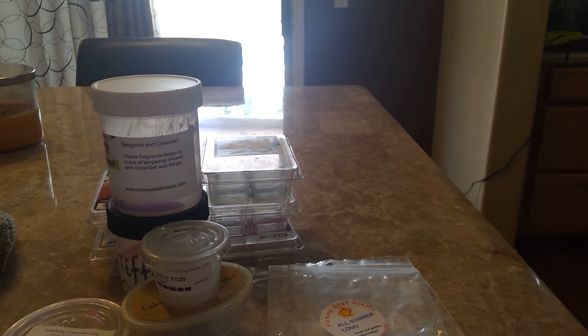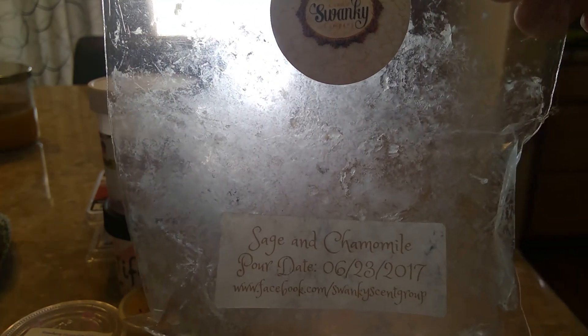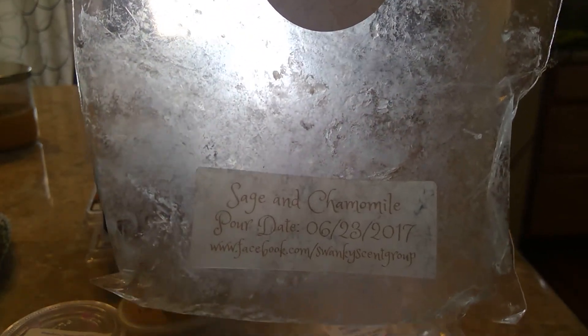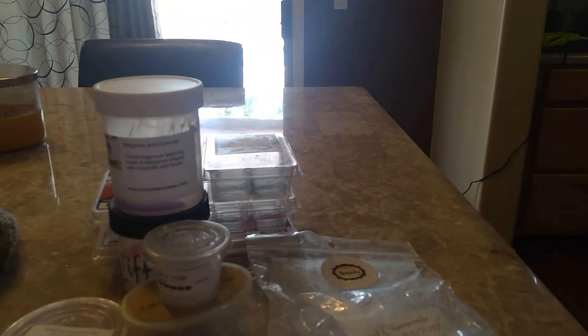From Swanky I have sage and chamomile, which I absolutely love. It's just a really nice, clean, strong-throwing scent — equal parts of the sage and the chamomile. I love love love stuff from Swanky; I have never been disappointed by her stuff.